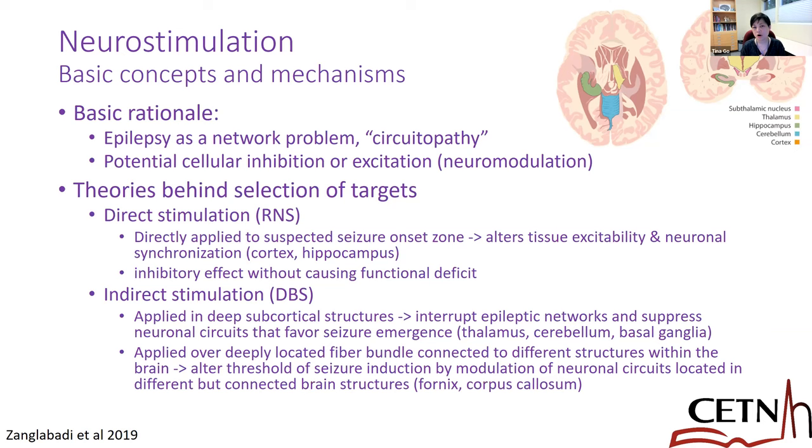More and more, we realize that epilepsy is really a network problem — people think of this as a circuit problem. When we look at it this way, we realize we could try to modulate the circuit to get it back to more normal circuitry. With neuromodulation, there are different targets we could use. For example, with DBS, there are certain targets used for epilepsy, and the rationale behind direct stimulation is that it could potentially alter tissue excitability.